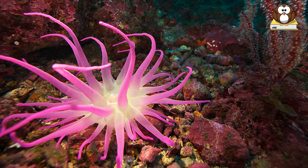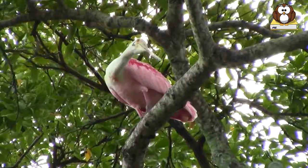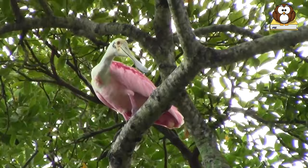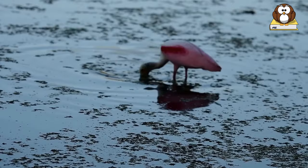And number one: Roseate Spoonbill. The brightly colored roseate spoonbill looks like it came straight out of a children's book with its bright pink feathers, red eyes staring out from a partly bald head, and giant spoon-shaped bill. Groups sweep their spoonbills through shallow fresh or salt waters, snapping up crustaceans and fish.